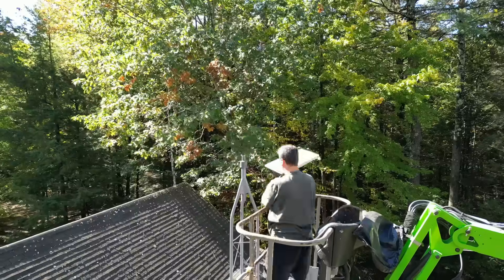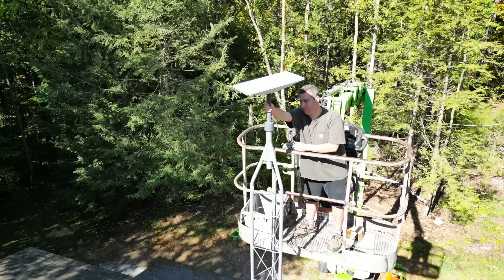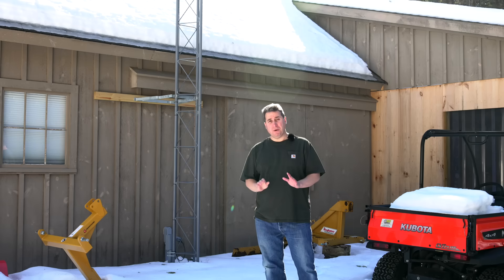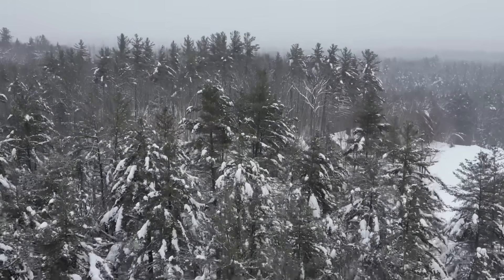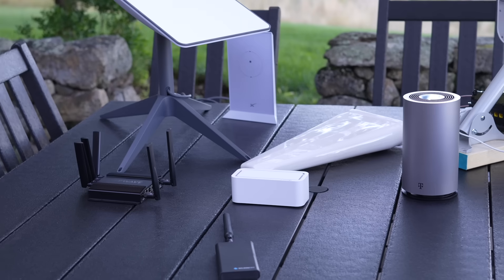I'm standing in front of the tower that I installed seven months ago. Starlink is not my only internet provider here — there are no cable providers here at all. I'm actually using a combination of Starlink along with T-Mobile home internet service.